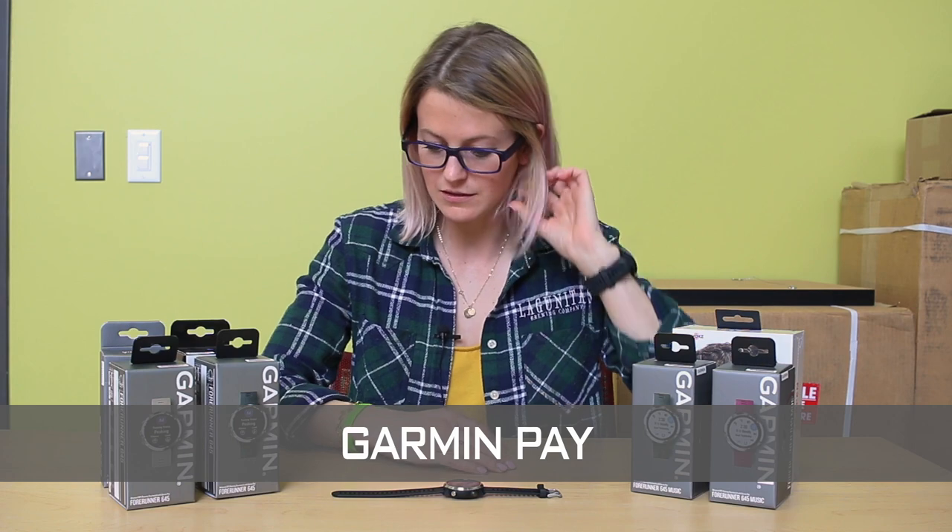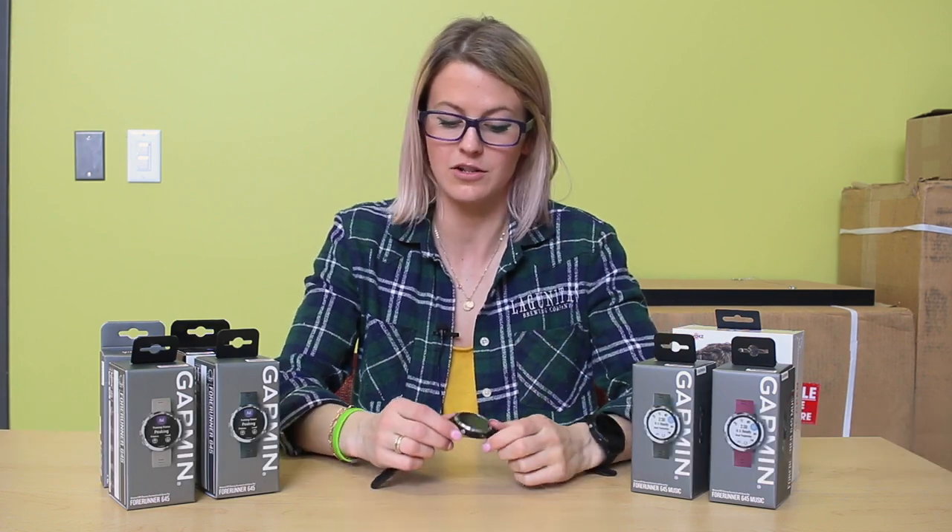Garmin Pay is a feature this watch has, and it is the second watch Garmin has produced with that feature. Garmin Pay can be used anywhere you tap your card to pay, so you can buy water on the run or food and keep on moving, which is great.